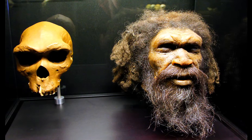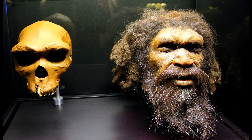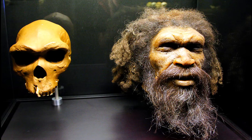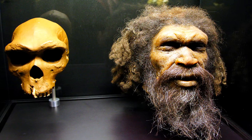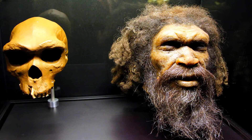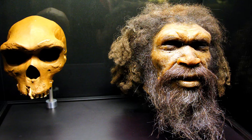The Boxgrove tibia is the kind of bone that makes even seasoned archaeologists and anatomists instinctively take notice. Excavated on the Sussex coast from deposits laid down almost half a million years ago, it does not whisper delicacy or spare forms.